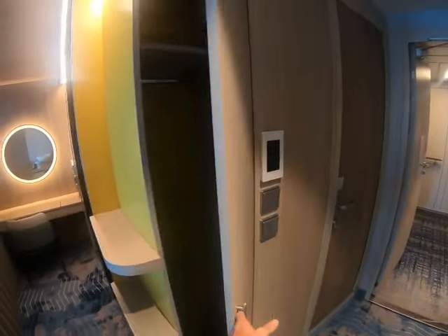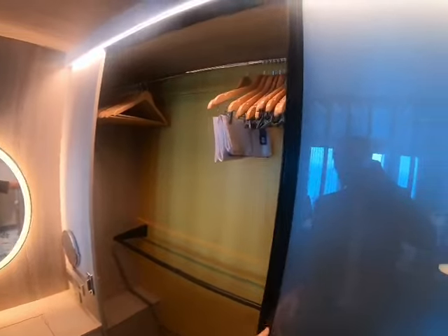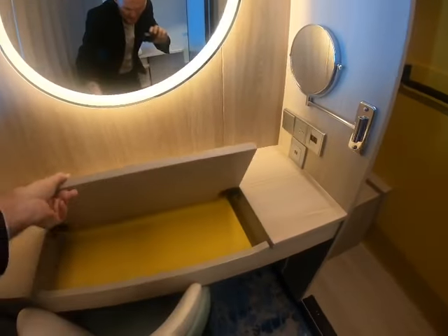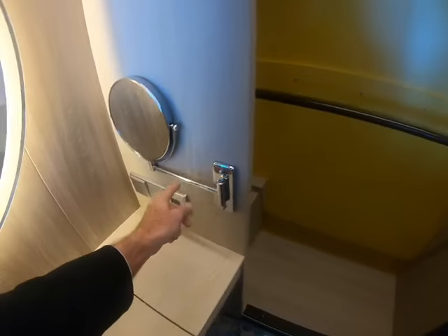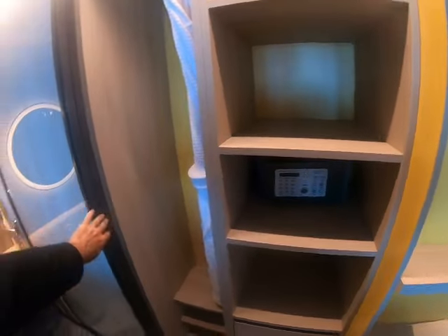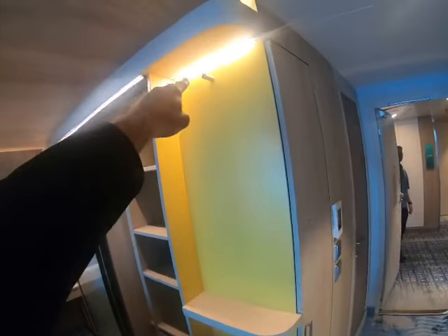Got a lot of storage in here. This is huge. Really big. What's this thing? That's interesting. Look at all these. You can sit here and do the business. It's like a double here. We've got more storage in there as well. I like that little hook up there.